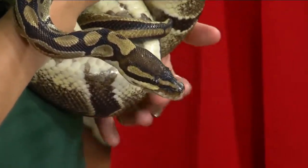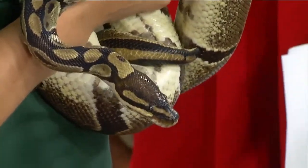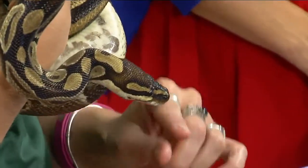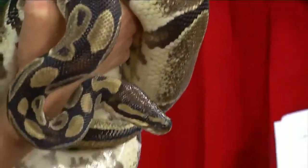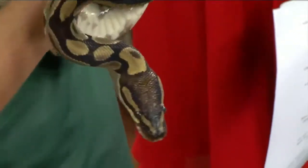They can find prey in complete darkness. They have two things: really good night vision, so their eyes see very well. And if you notice, there are little holes on her upper jaw — those are filled with nerves called labial heat pits, filled with really sensitive nerves that allow her to sense infrared heat.